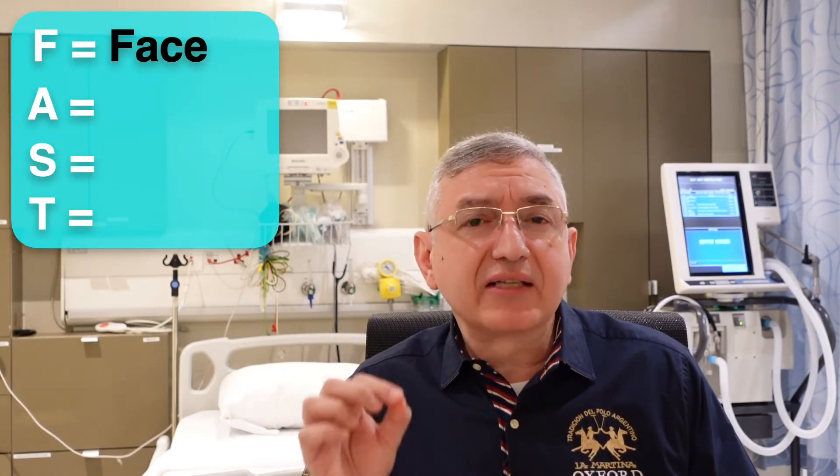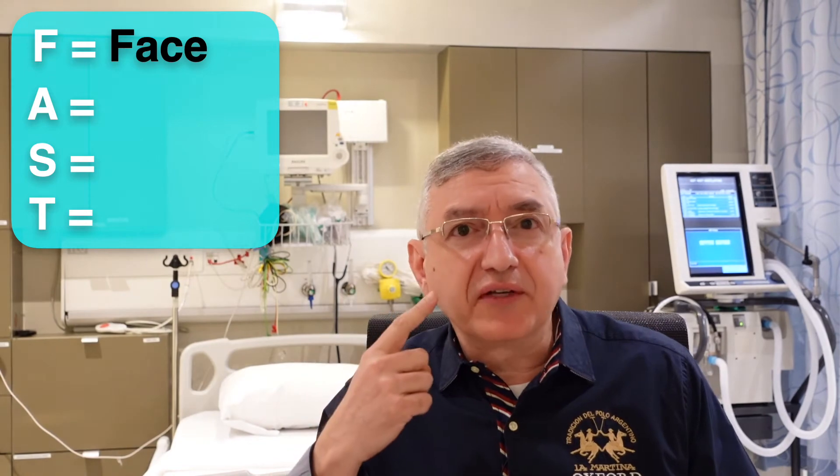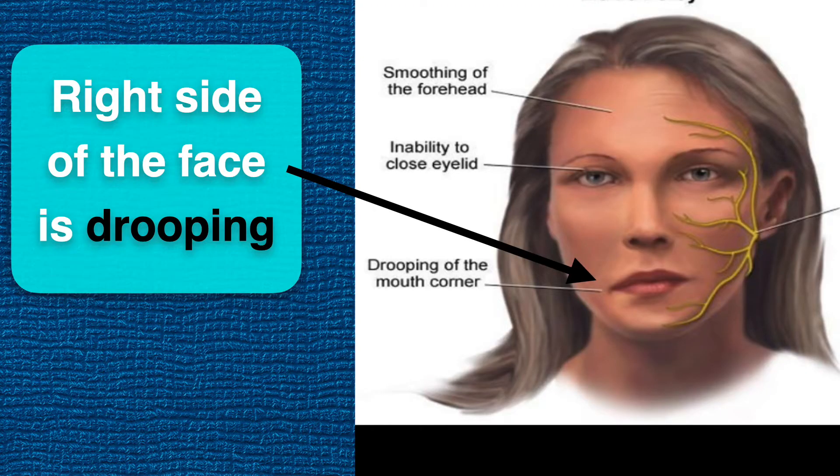The first letter in FAST is F, which stands for face. Look at the patient's face and ask them to smile. If you see one side of the face is drooping, this can be a sign of stroke.